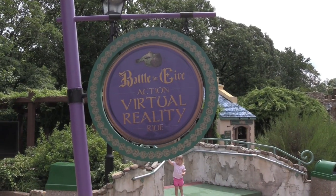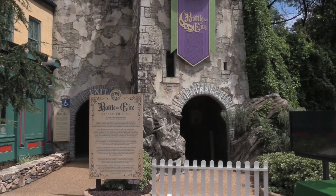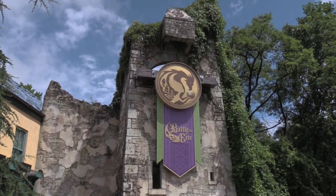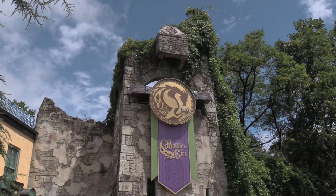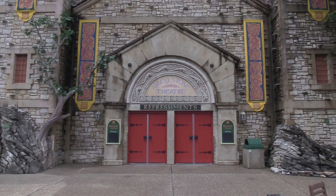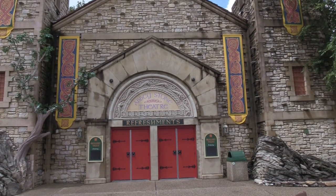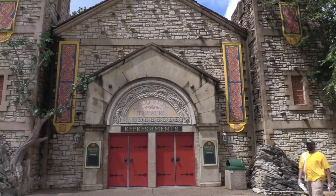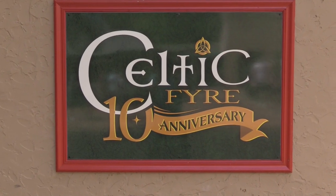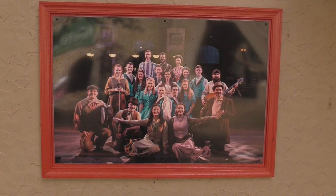Right next to Gragan's Pub is Battle for Eire — an action virtual reality ride. This is currently not available because of social distancing guidelines. I was looking forward to going on this but I won't be able to. The Abbey Stone Theatre has a fantastic stage show that I saw last time I was here, but this is not open either. The actors that are in it put on a fantastic, very enjoyable show.